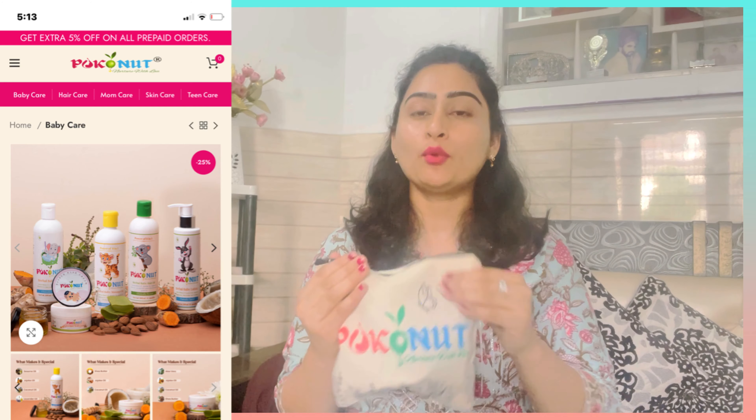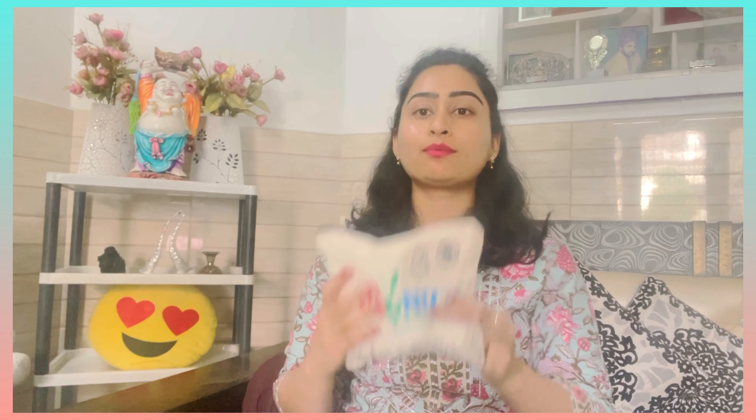Now let's start the video. I am going to take out the products. Today this is Poconut products. You will see which products you will get. This bag contains a full kit — it is a baby care kit, a Poconut baby care kit.